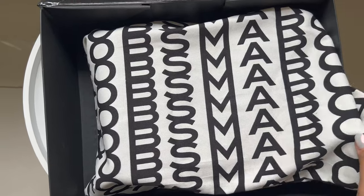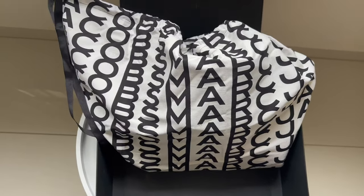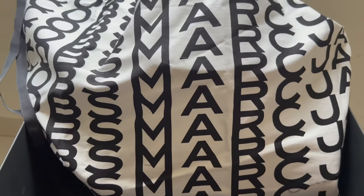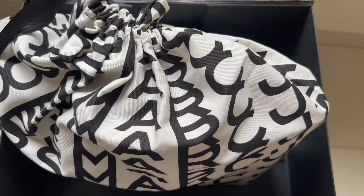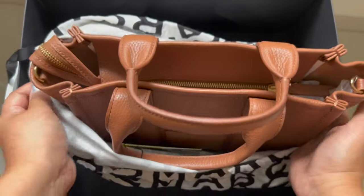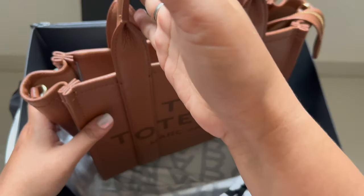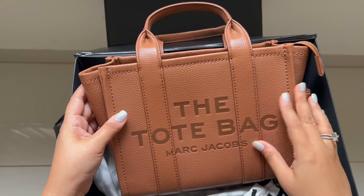The packaging looks great again — she comes in her own customized dust bag, and the fabric of the dust bag looks pretty good. I like the fact that it's printed with the brand's logo and not just a plain dust bag. Let's open her up — this is the infamous internet sensation: the Marc Jacobs mini tote bag in the argan oil color.